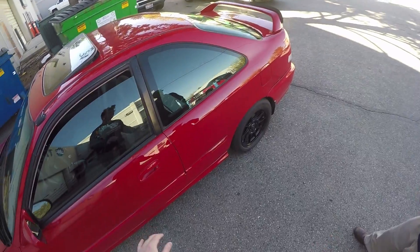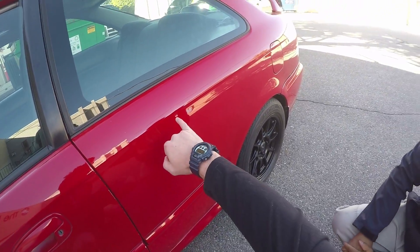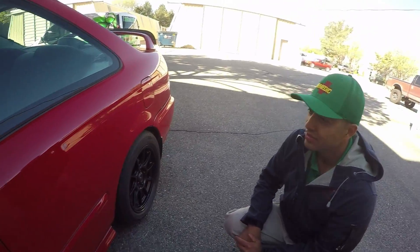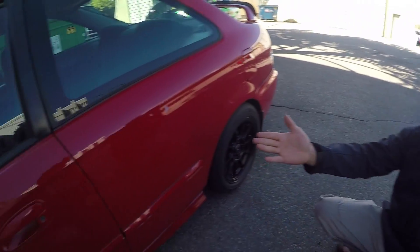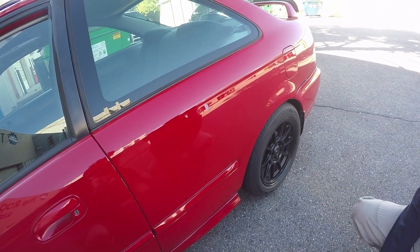There's a couple right off the bat here. I don't know if you guys can see on camera, but there is quite the death ding right there. What do you call them when somebody just opens your door without any care in the world? We call it a sharp dent. That's near the body line, on the body line.